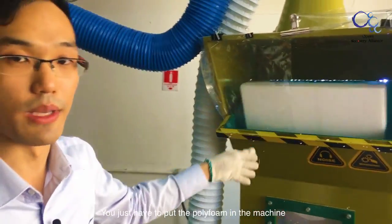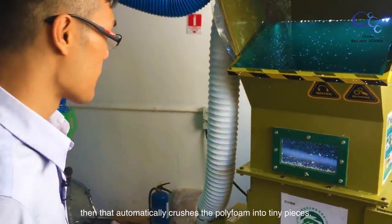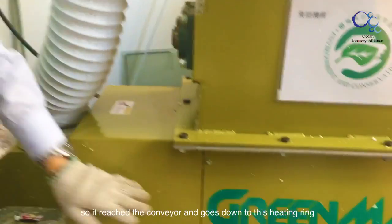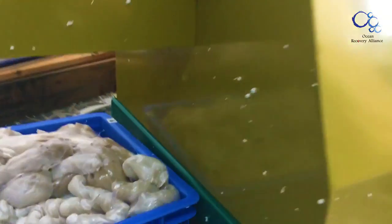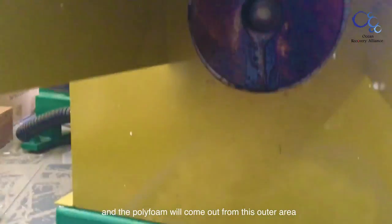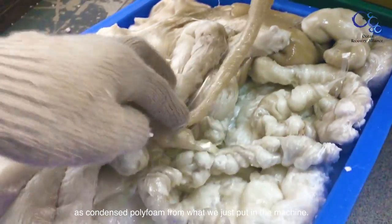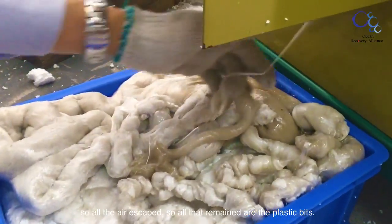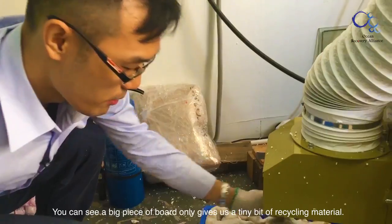We just put the polystyrene in the machine and it automatically crushes it into tiny pieces. After crushing, it reaches the conveyor and goes down to the heating ring. The polystyrene comes out from the outer area as condensed material. All the air escapes, so only the plastic remains. As you can see, a big piece of polystyrene only gives us a tiny bit of recycled material.